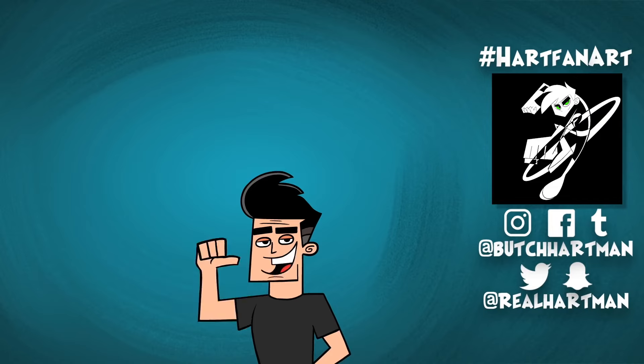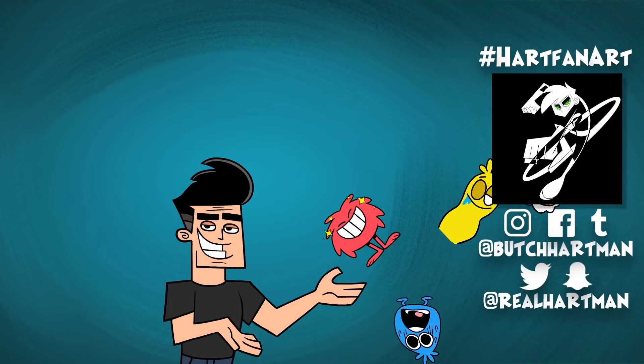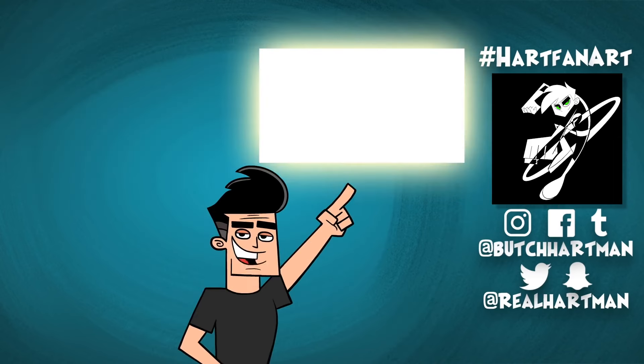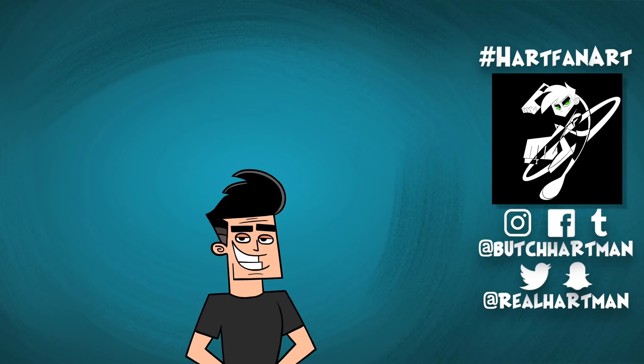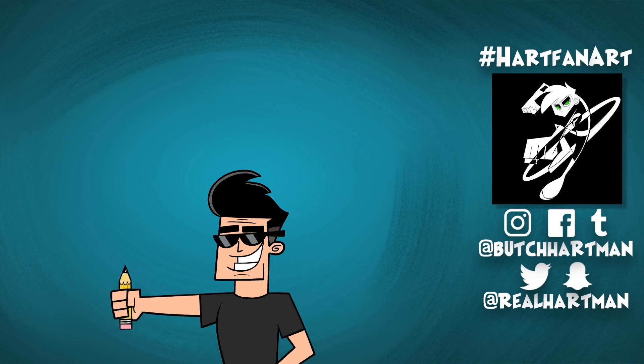Hey Hart fans, subscribe here to keep up with me, Danny, Timmy, Dudley, Bunsen, and the Noob Network — my new app full of cartoons, shows, and games. Download it here. Click over here to watch my most recent video, and here to start a playlist related to this video. Check out that awesome fan art — to be featured, use hashtag HartFanArt and tag me. I'm on every social media platform known to man. Cartoon Butch out. Pencil drop.